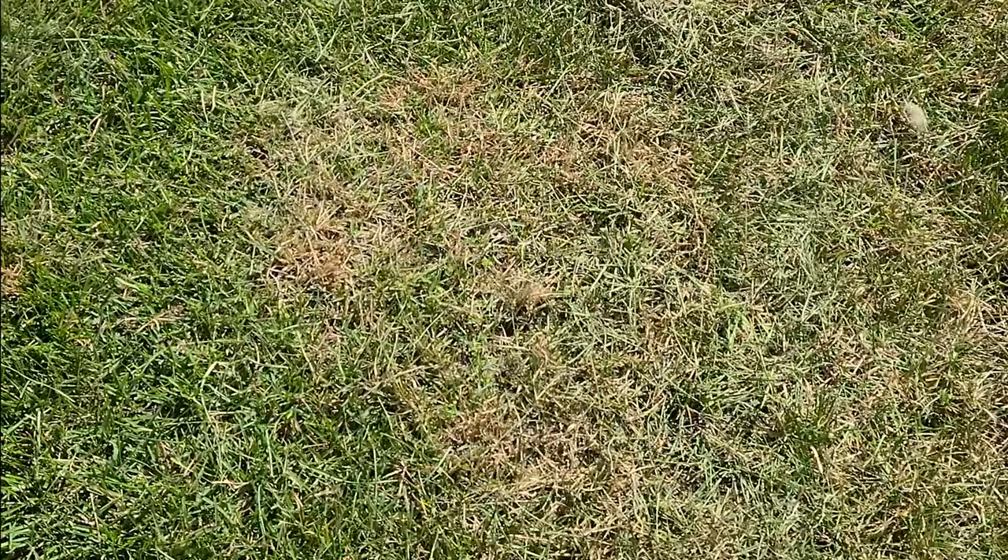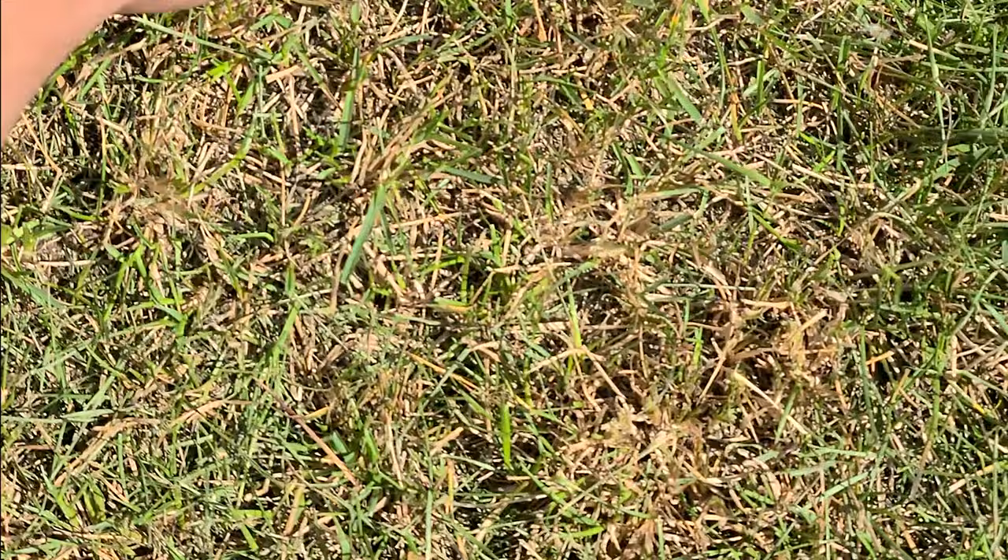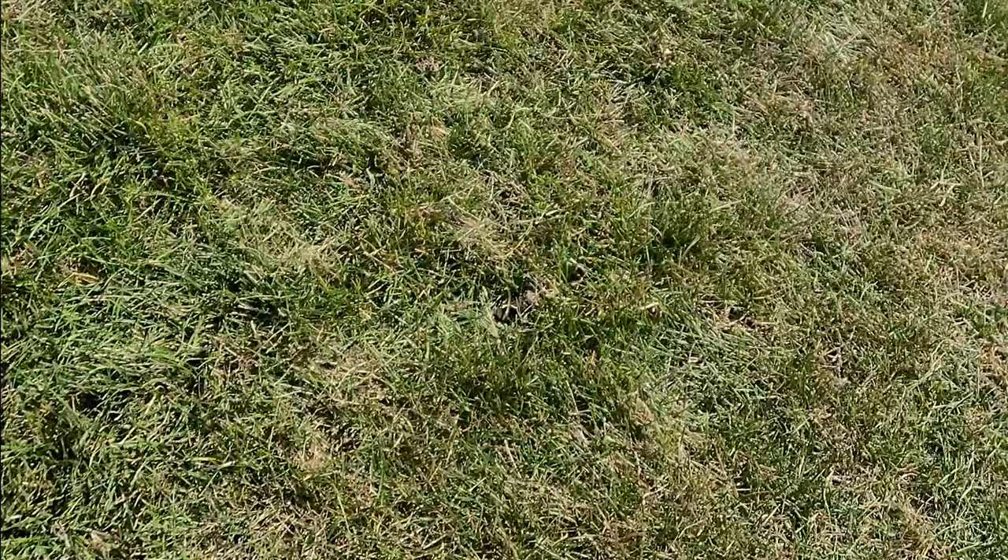And I screwed it up. I dropped it too low and scalped my yard in a couple of places. I didn't think I did too much damage, but I'll have to keep an eye on those areas. So I raised the mower deck up a notch and was able to do the rest of the yard.